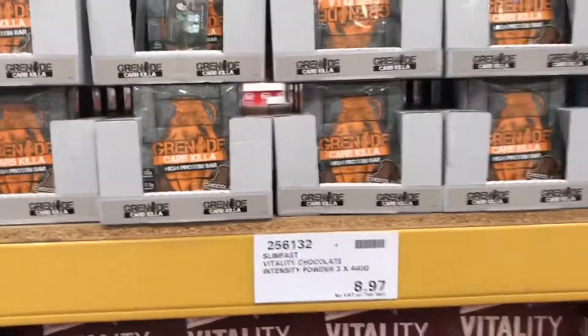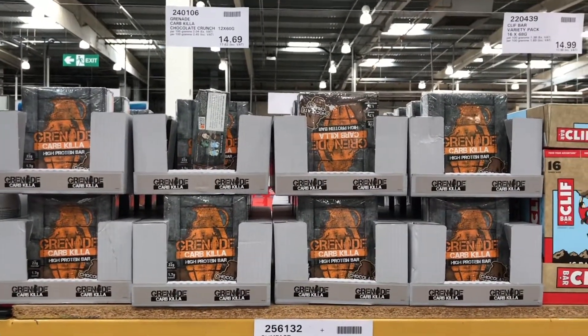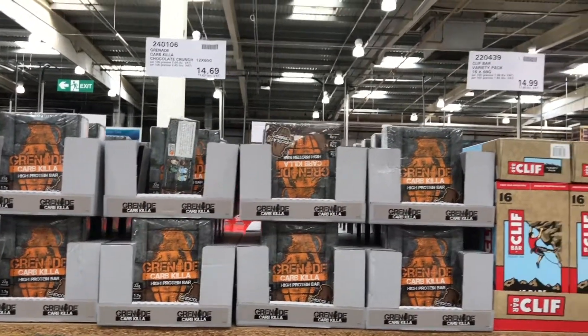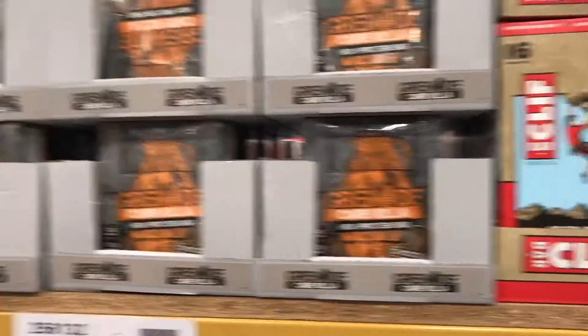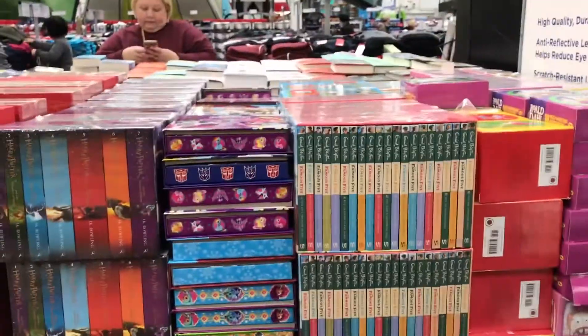When it comes to bars at Costco, they've only got one flavour of Grenade Carb Killer and it's going to work out to £17.62, which is a lot more expensive than Macro — so Macro wins the protein bar cost showdown. This is also the only flavour they've had since January and it's now March. So Macro is the place to go if you want protein bars, but if you want a bumper pack of glasses or perhaps Enid Blyton books, then Costco may be the winner.